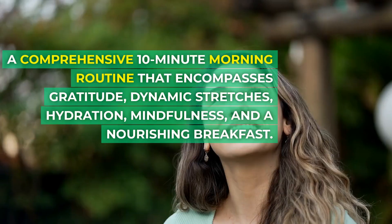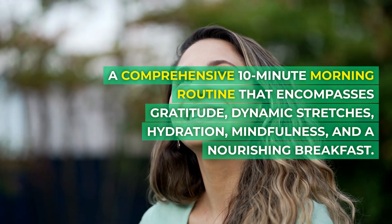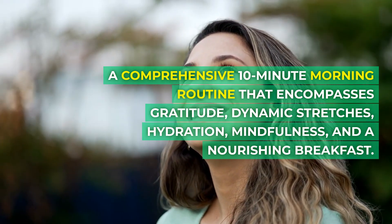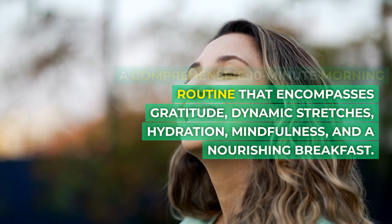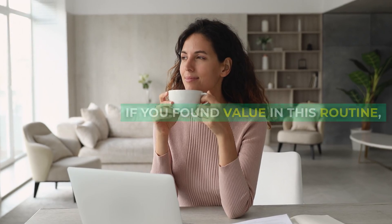And there you have it — a comprehensive 10-minute morning routine that encompasses gratitude, dynamic stretches, hydration, mindfulness, and a nourishing breakfast.